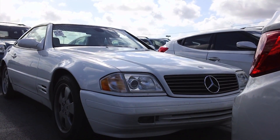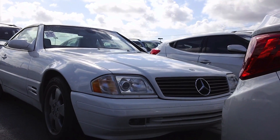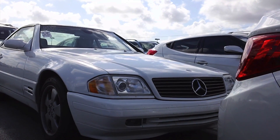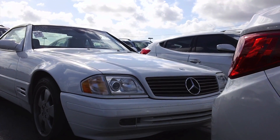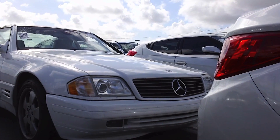Hey there YouTube. Today it really does bring me so much joy to show you all this 1999 Mercedes-Benz SL 500 with 47,000 miles. This is the R129 generation. This to me hands down is the best SL.